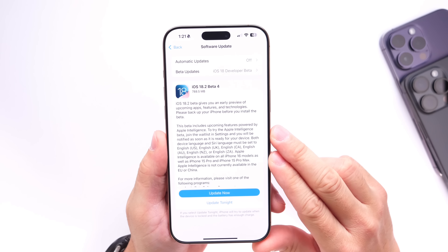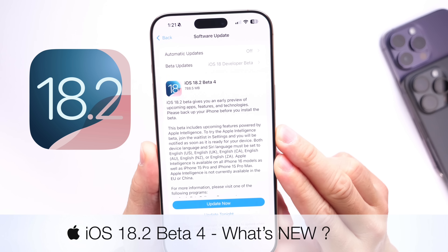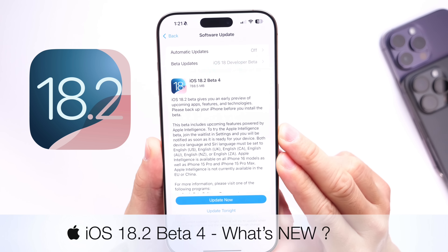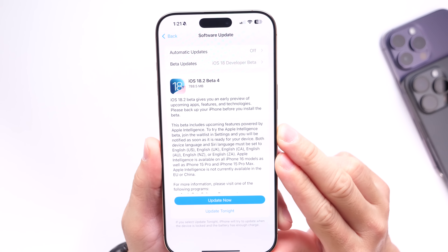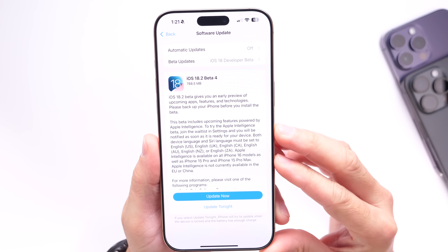Apple has now officially released another beta for iOS 18.2, today releasing iOS 18.2 developer beta 4. In this video I wanted to cover some of the latest changes and bug fixes happening with the latest iOS 18.2 beta.